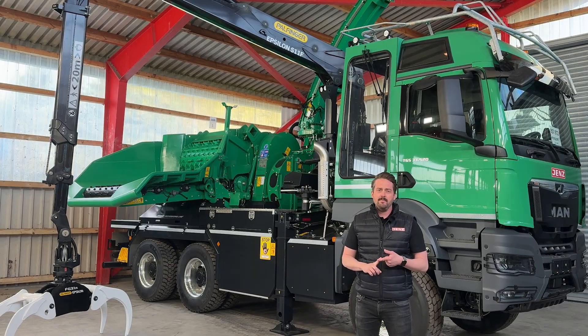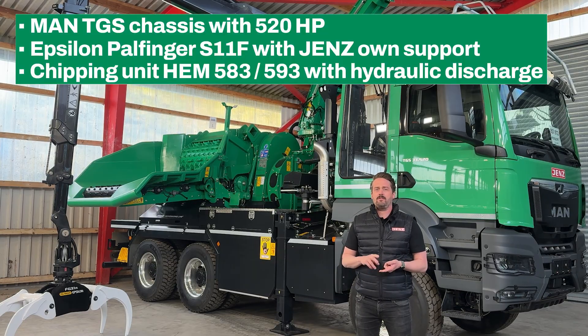The highlights are the MAN TGS chassis, the Palfinger Epsilon S11F manufactured especially for us with the Jens own crane support, and the well-known HEM 583 or 593 chipper unit with hydraulic discharge.